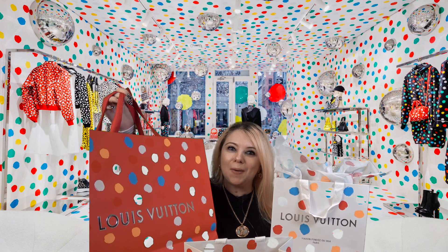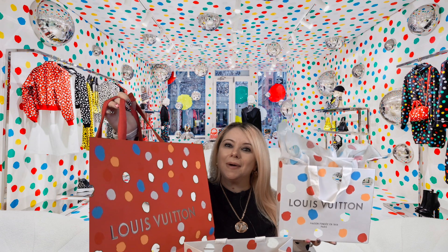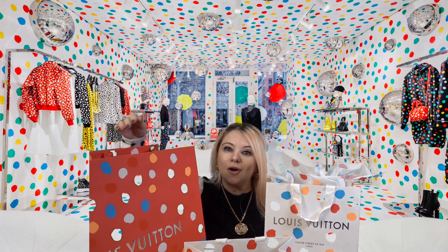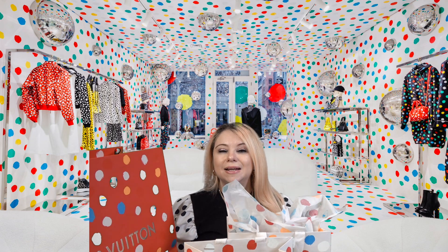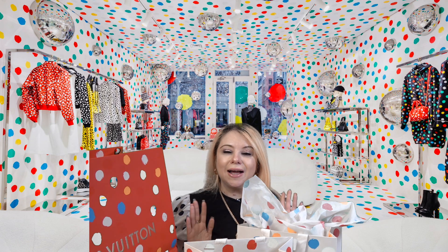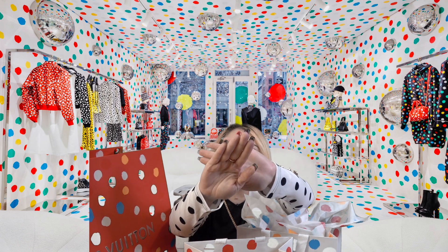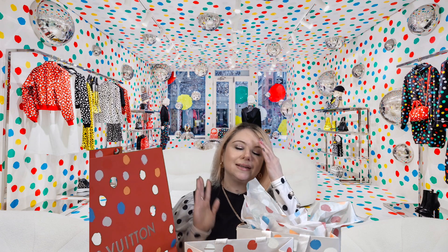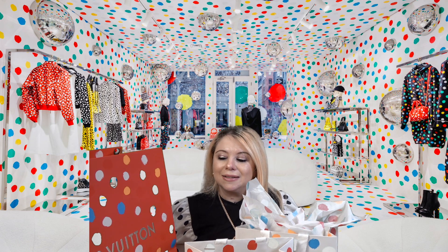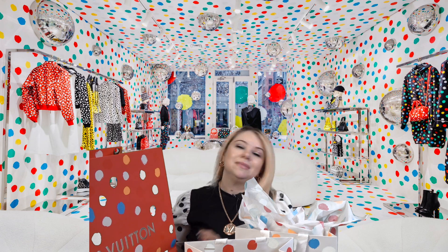Hi everyone, my name is Marsha and welcome to my channel. In today's video we are doing part two of my Louis Vuitton haul. Part one should already be up on my channel, and this is part two of my Kusama Louis Vuitton haul. This collab really spoke to me — I absolutely adore polka dots. I am wearing polka dots for the occasion, I have my nails in polka dots, and I'm super excited to share the pieces I selected from the collection.